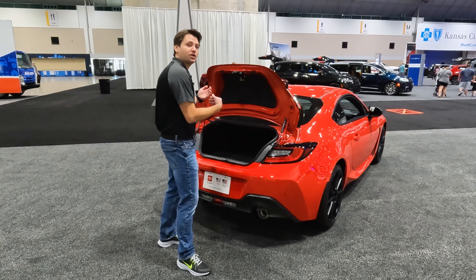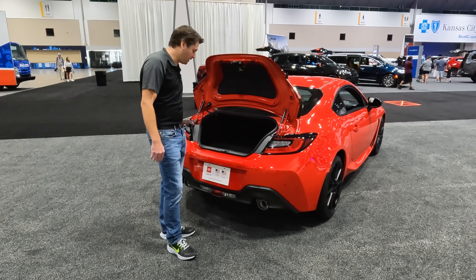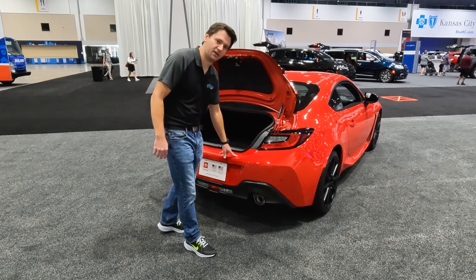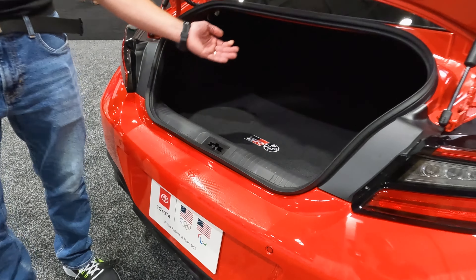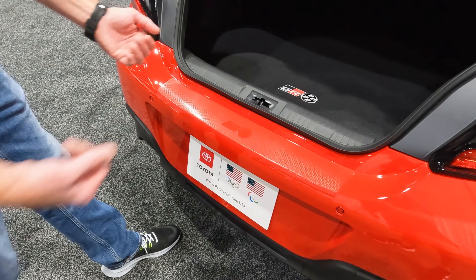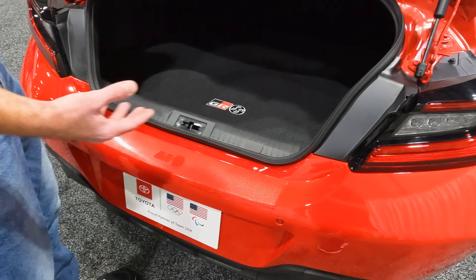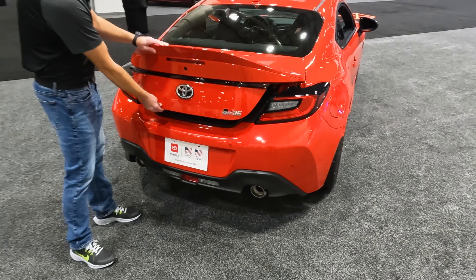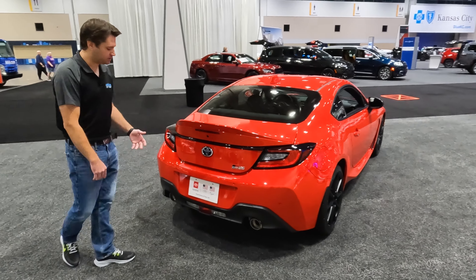Not only did Toyota and Subaru make a vehicle still for the driving enthusiast, they're encouraging you to take it out and have fun with it. I'm noticing for the first time that there's a perforated texture here on the paint on this back bumper — that's to protect the paint when you're pulling those wheels and tires out. They know if you drag wheels and tires across the paint that's going to break your heart, so they put this perforated spot on the paint to protect against imperfections.